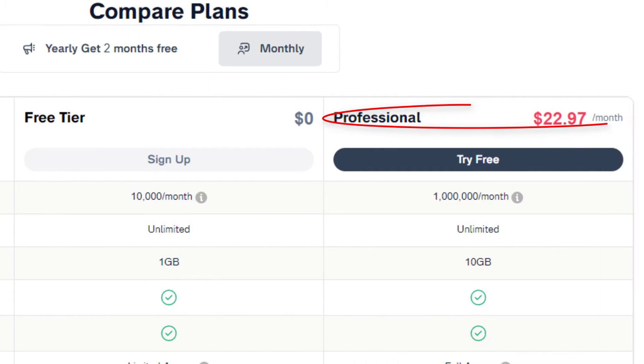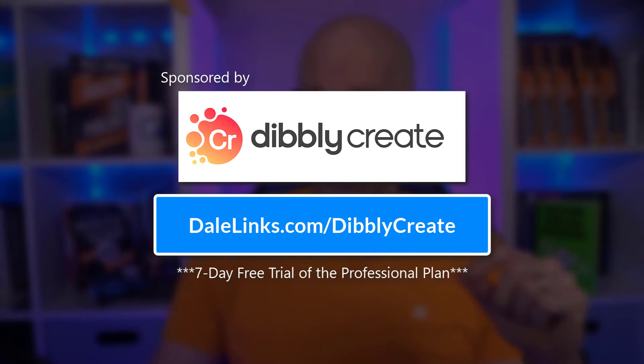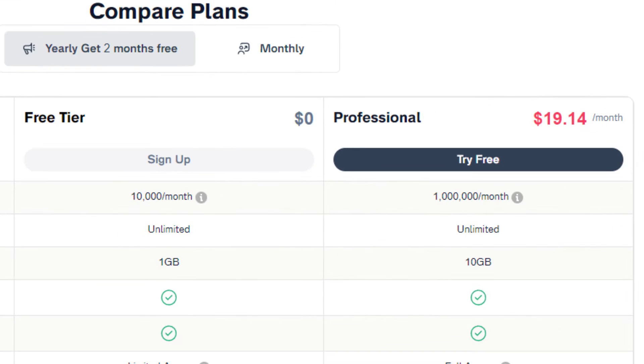The pro plan runs about $22.97 per month, or $19.14 per month on the annual plan where you essentially get two months free. You can get a seven-day free trial of the professional plan when you visit my affiliate link at dalelinks.com/diblicreate. On the pro plan, you get 100 times more tokens, and you're going to need them for the other premium features that are unavailable in the free plan.